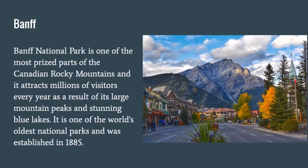Banff National Park is one of the most prized parts of the Canadian Rocky Mountains, and it attracts millions of visitors every year as a result of its large mountain peaks and stunning blue lakes. It is one of the world's oldest national parks and was established in 1885.